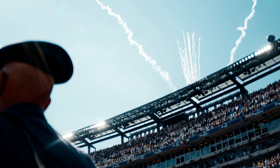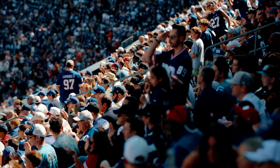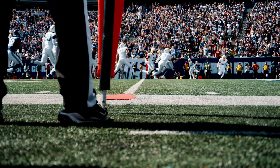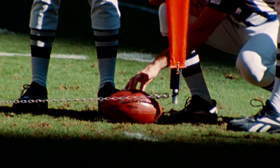Each week, millions of fans tune in to watch teams move the football up and down the field and try to pick up first downs along the way. That first down mark is called the line to gain. For more than 100 years, any time there was a question whether the ball had crossed the line to gain, we'd bring out the chain gang to take a measurement.